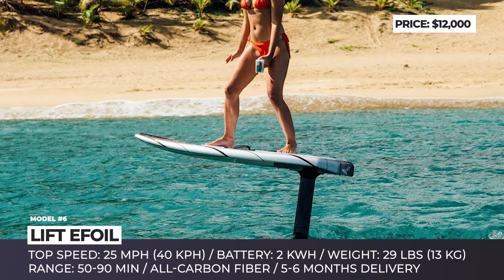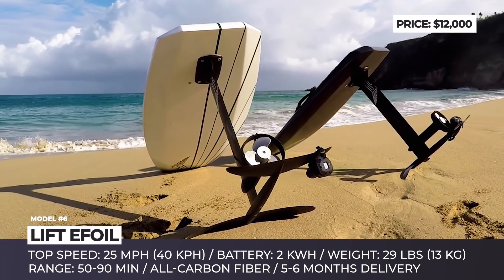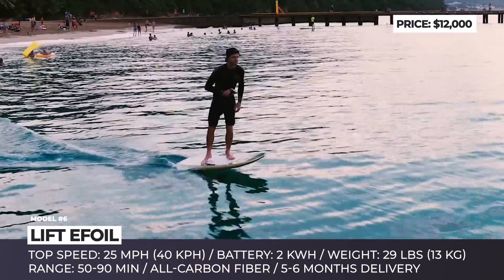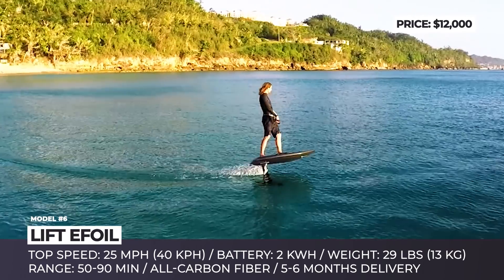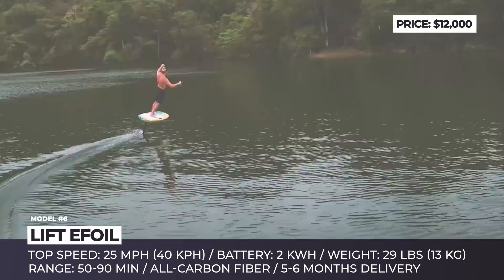Lift E-foil. The market of E-foils has recently exploded, with many new startups jumping on the hype train. But we should still remember the Puerto Rico-based Lift, who created the original model and remained the premium manufacturer within the segment. Their lineup consists of four models, labeled as Pro, Sport, Cruiser, and Explorer.